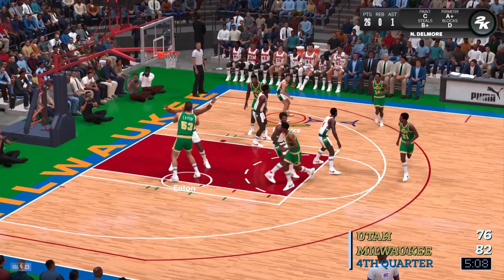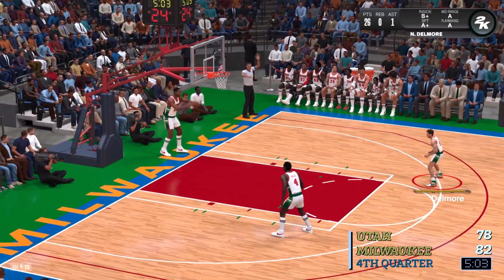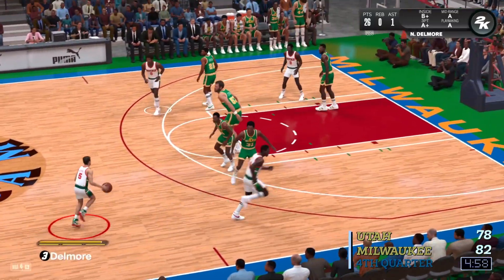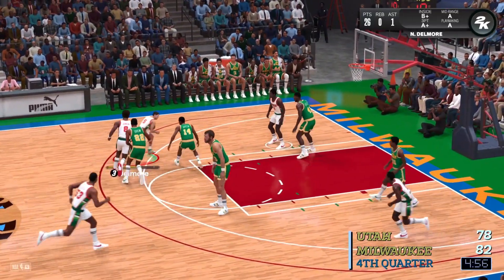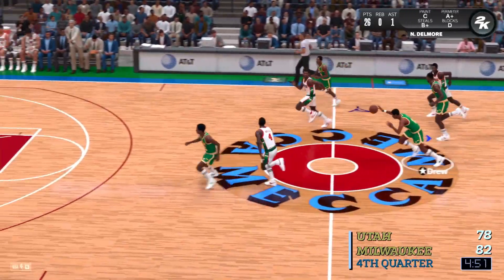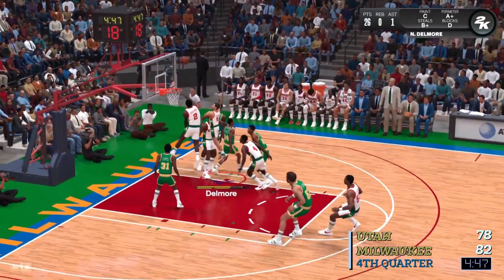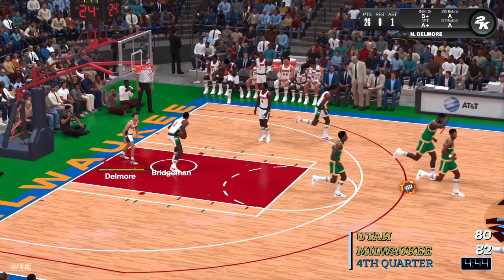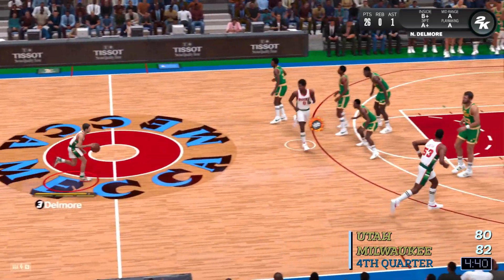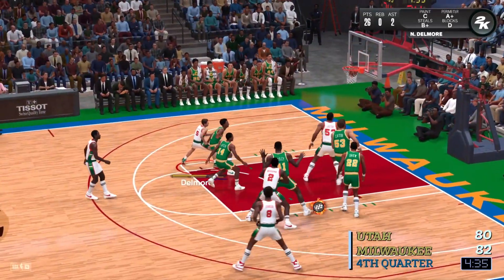Drew passes to Eaton. Lays it up and banks it in. Eaton's size is so hard to match up against — not a lot the defense can do there. Here's the dude — and it's blocked. Last break. Here come the Jazz. Here's Bailey. The Jazz score. And you talk about a total 180-degree turn from the first half. It looked like a completely different team in this second. They've really upped their energy, doing a great job pushing the ball right now.